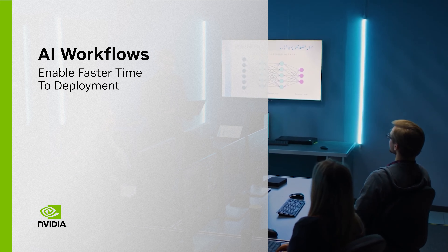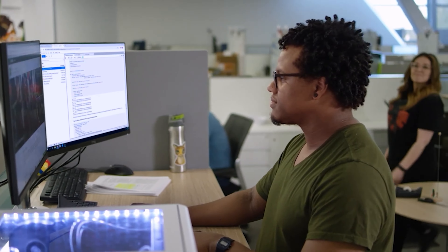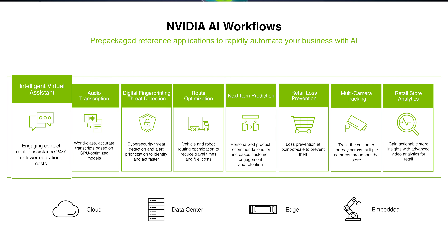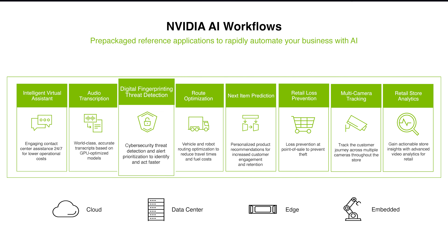Even though more businesses and more industries are looking to adopt AI, they're struggling to get solutions into production. NVIDIA AI Workflows simplify the process, providing reference solutions built for specific use cases.